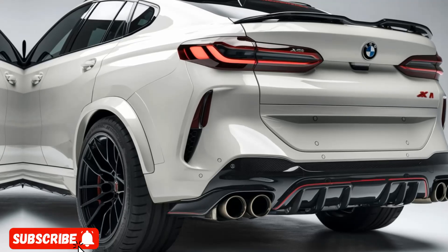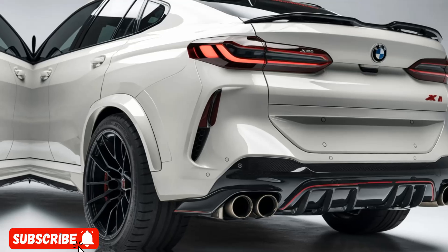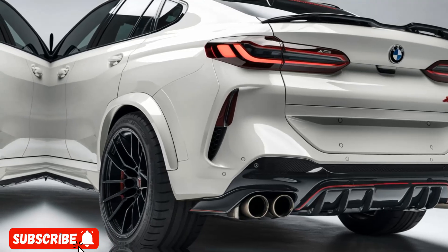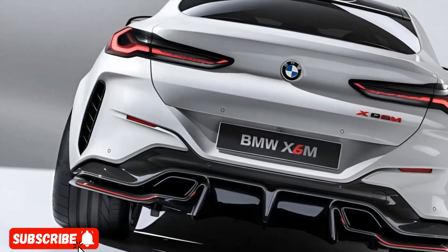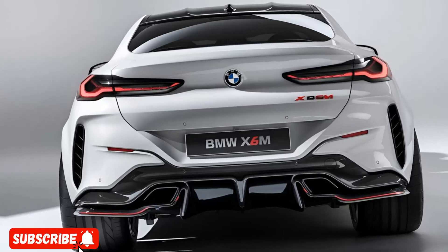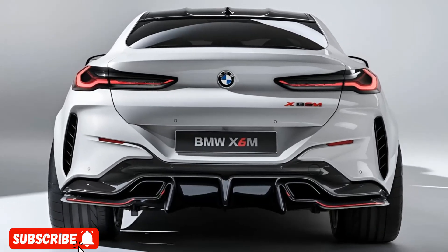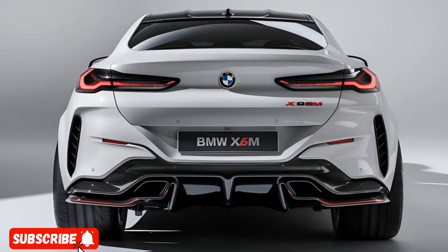The 2025 X6M packs a mighty punch. Its twin-turbocharged, 4.4-liter V8 engine delivers an impressive 617 horsepower and 553 lb-ft of torque, propelling this hefty SUV from zero to 60 miles per hour in a mere 3.5 seconds.